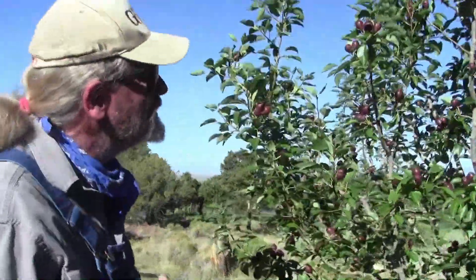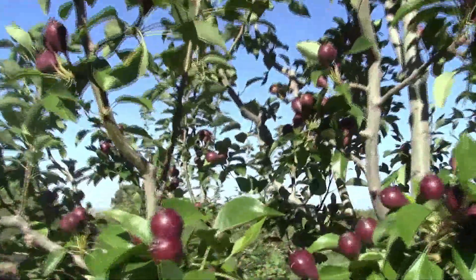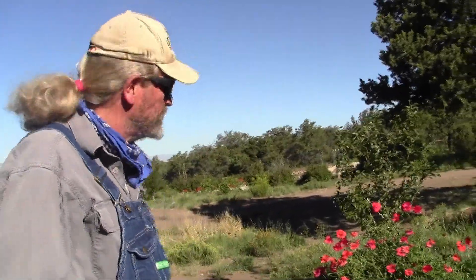This is a secco pear, they call it a dessert pear. They're real small and sweet, and they store way into December. Can you commercially sell your fruits? We sell to individuals in town and in Saguache, and then Elephant Cloud carries our produce.